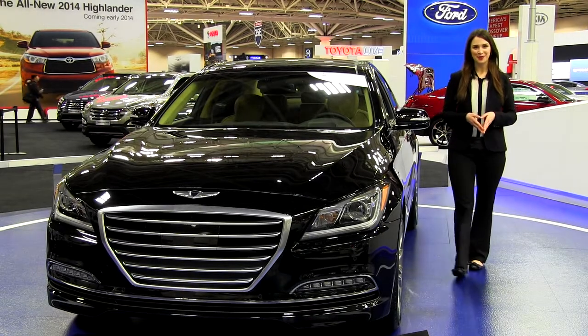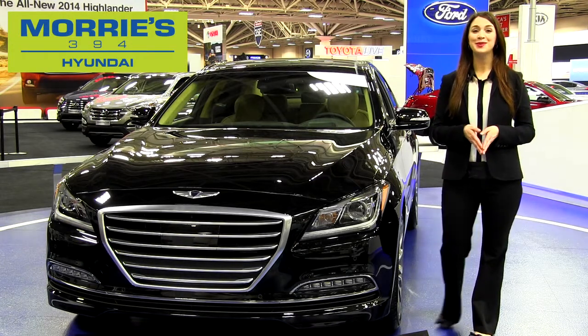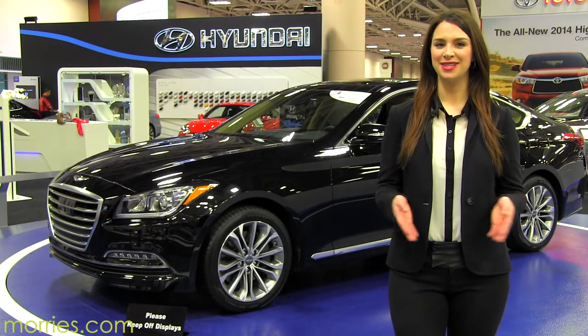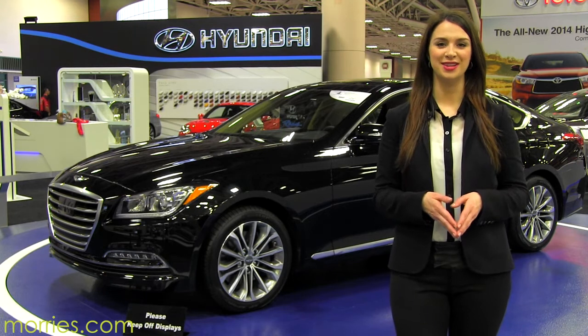Hi, it's Kelly here from Morey's 394 Hyundai, and we're here today at the 41st annual Twin Cities Auto Show. Hyundai has released a few 2014 models, but today we're focusing on the newly redesigned Genesis sedan.